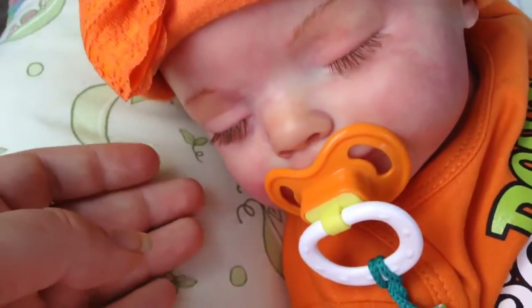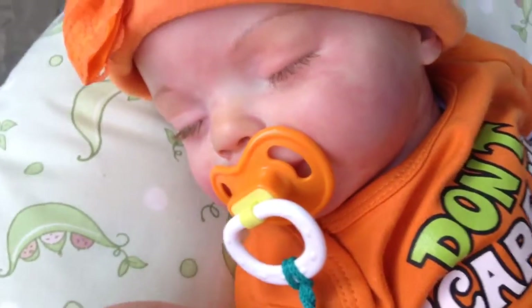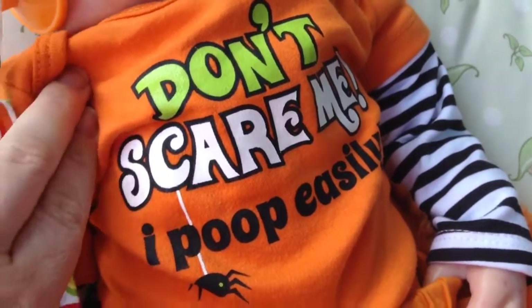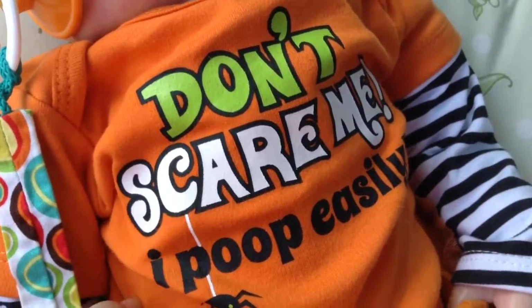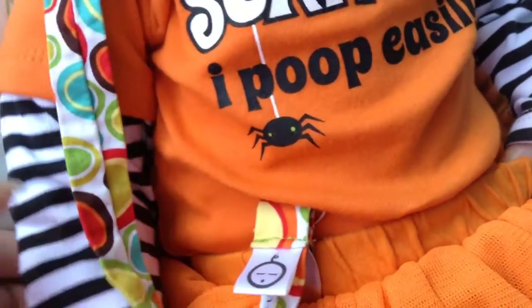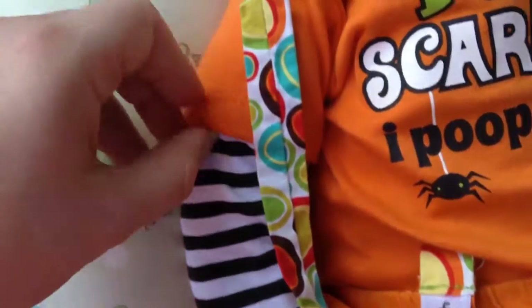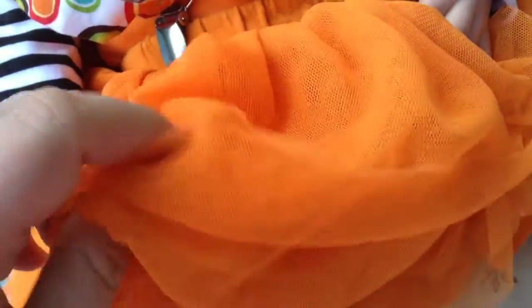She's wearing this orange Parents Choice pacifier, and she's wearing this — I'm not sure what brand this is. I'm going to say sorry guys, my mind went blank for a minute — just don't scare me, I poop easily. I think I got this last year on clearance for 50 cents. It's got the black and white striped sleeves and the orange cap at the top. I don't know what brand it is.